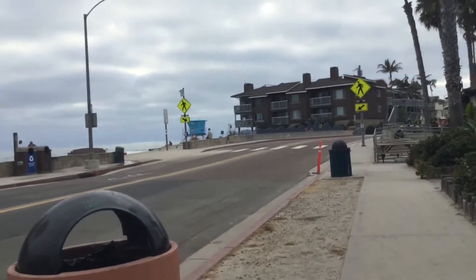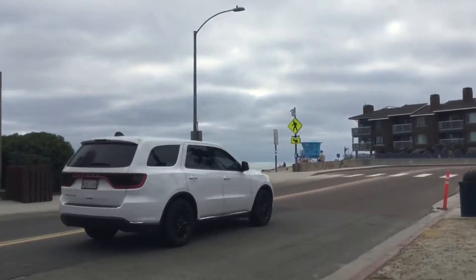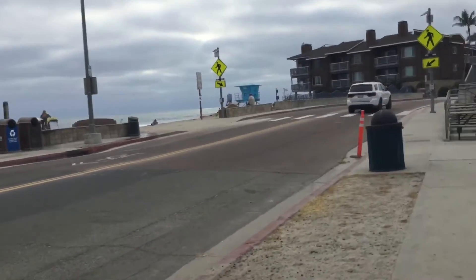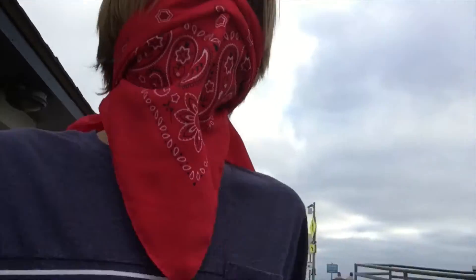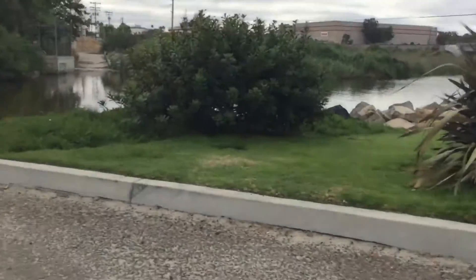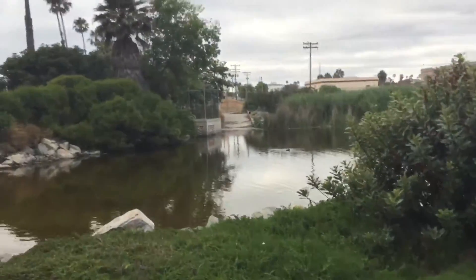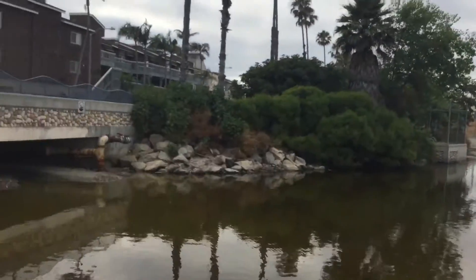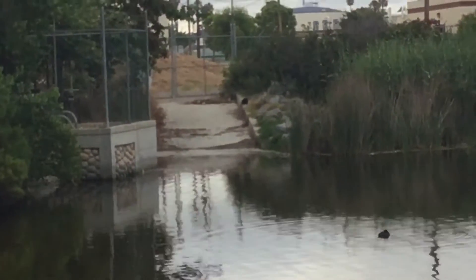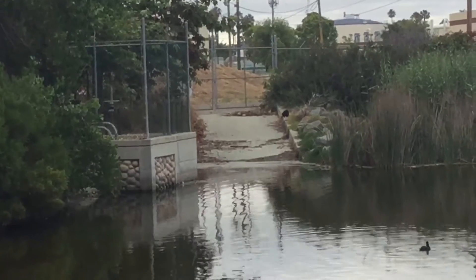We're at the beach right now. I haven't been to Buccaneer Beach in a while — that was when I saw the bioluminescence, I saw that here. Mom's getting the sand and I'm going to walk around and show you this area. Near the beach there's a nice little estuary right here, and in this area there's a family of stray cats. I can see one right over there.